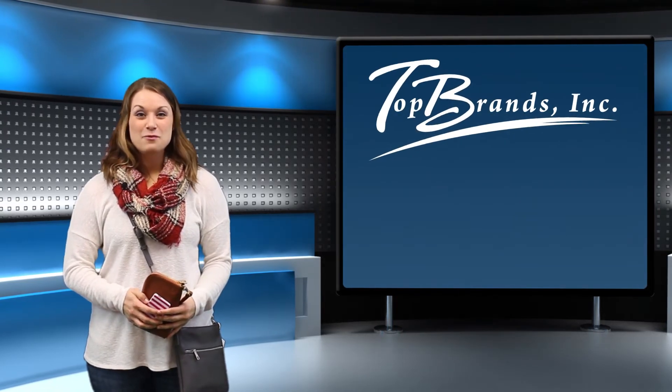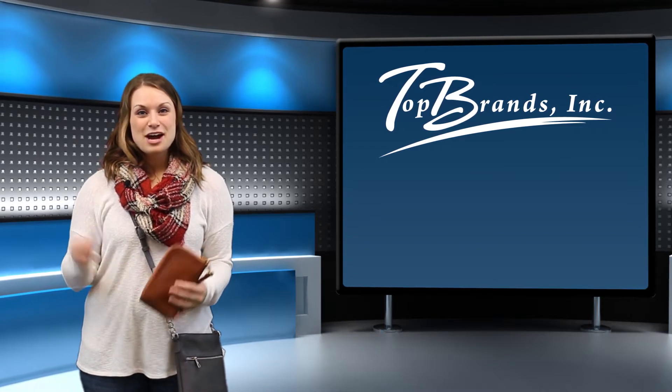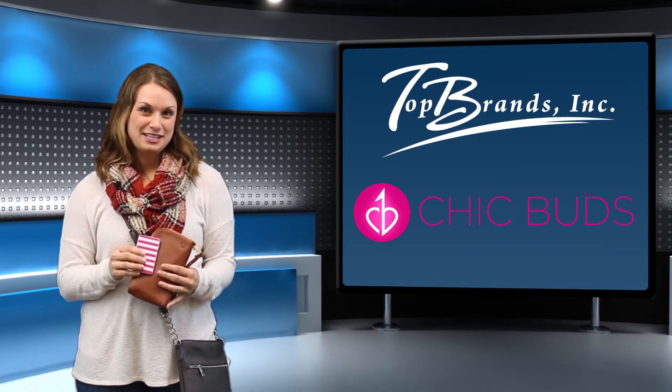Hi everybody, I'm Megan with Top Brands and welcome to another episode of Products That Motivate. Today's products are from ChicBuds, fashion-forward tech accessories designed to meet the exclusive needs of women.